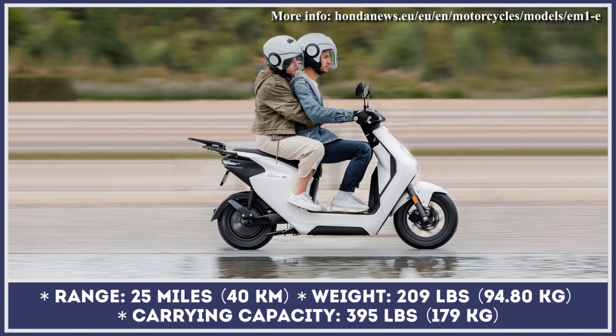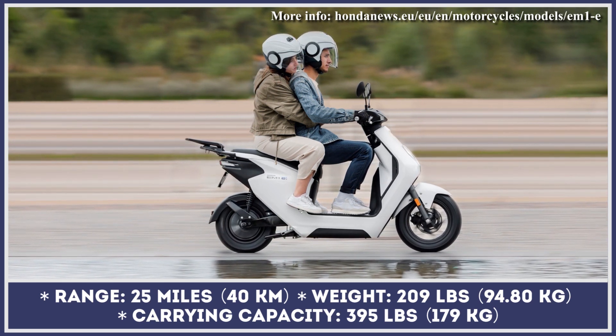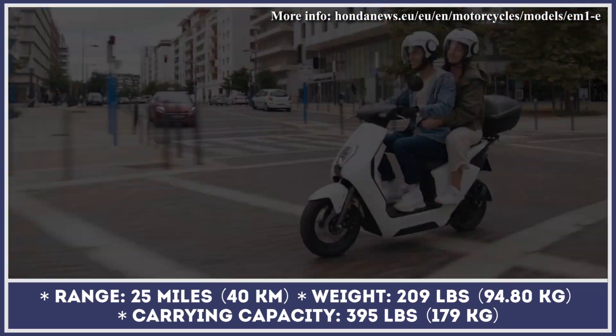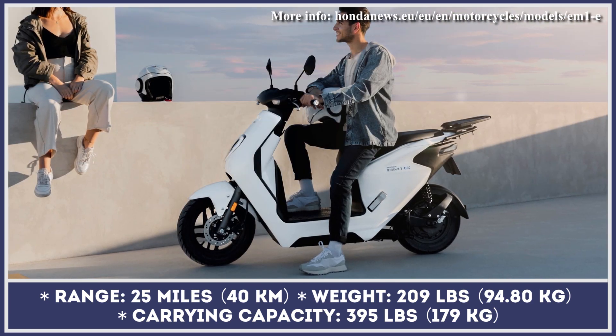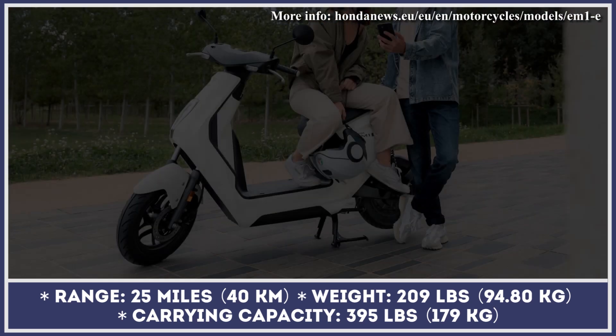Instead of equipping their scooter with large and heavy battery packs, Honda made an emphasis on battery swapping and introduced their newly developed mobile power pack system. This system works with lightweight 50.3-volt 29.4-amp-hour battery packs.